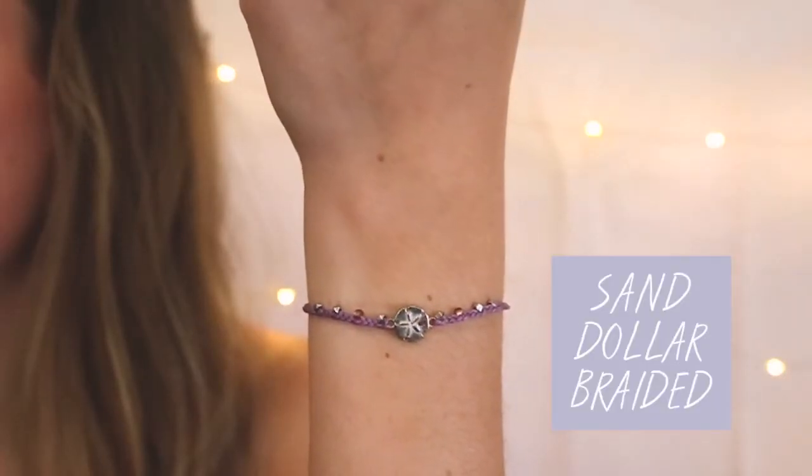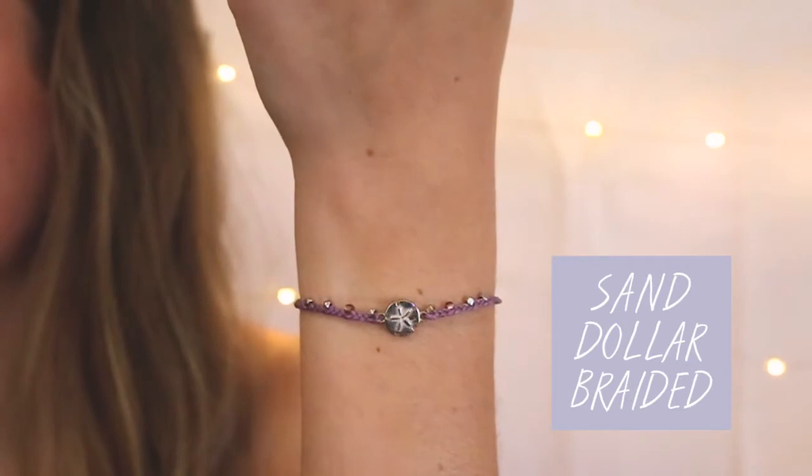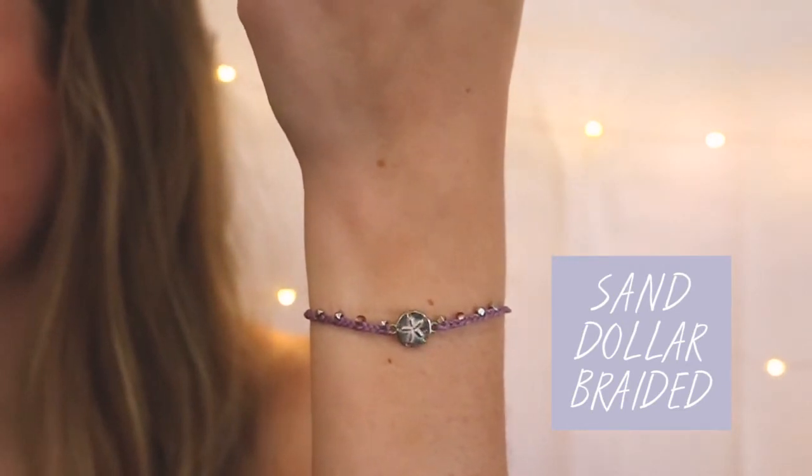First up is the Sand Dollar Braided, which is a silver sand dollar charm on a purple braided with metal beads. I used to love collecting sand dollars as a kid. I will for sure wear this bracelet all summer long.